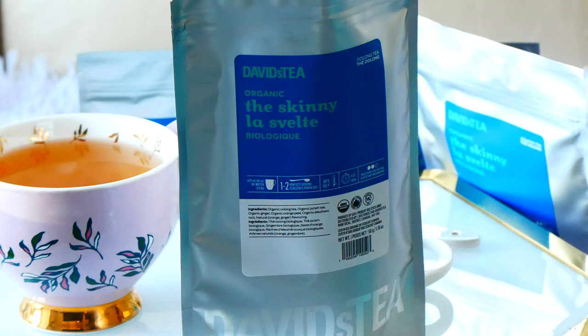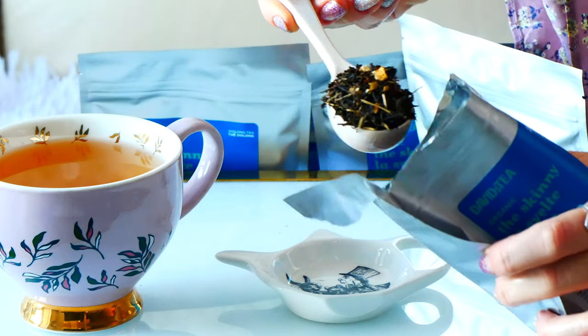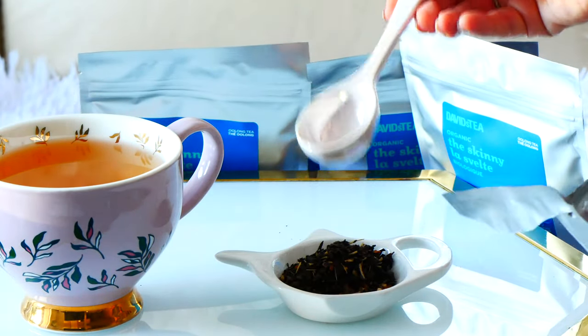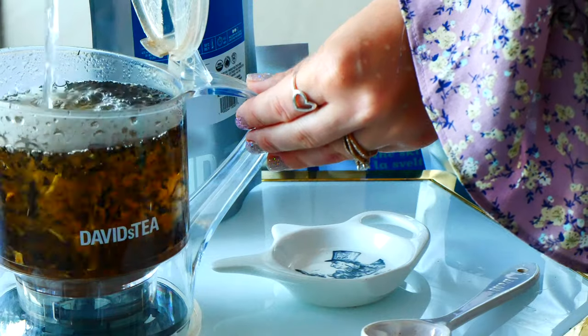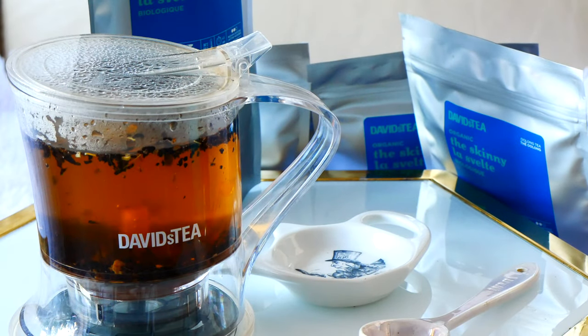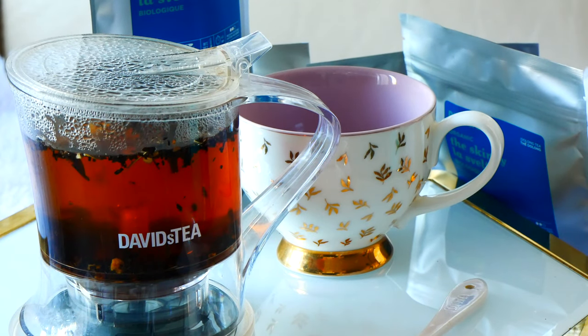One of my favorite teas — I love oolong tea. Green tea and matcha is my number one favorite type of tea, but then in category two it's oolong. Oolong is something I make every single day, especially the Skinny. I find myself making it in the evening, in the morning, the afternoon — it doesn't matter what time of day. The Skinny has pu'er tea in it as well as oolong tea, with organic ginger, orange peel, and some roots. It's a really good digestive tea — hence the name 'the Skinny.' I love the bits of ginger in it and that oolong flavor. I highly recommend this tea.